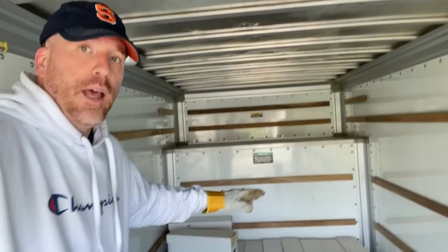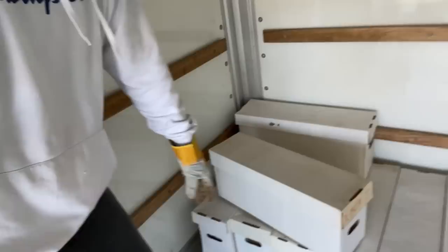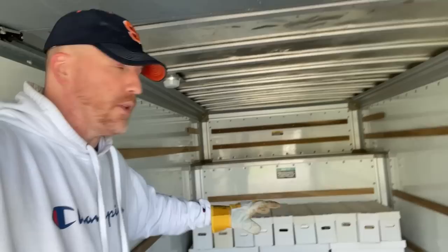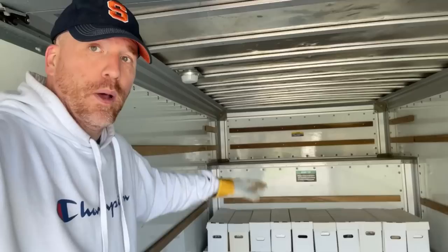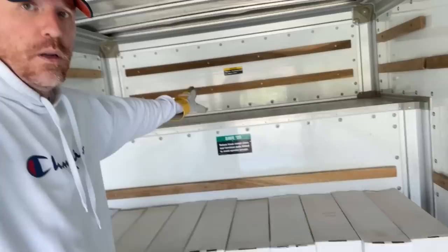The first row is complete, and what we're going to do is crisscross and intersect them so that the comic boxes lock in place, because we don't want them moving around during transport. A couple of general tips: number one, make sure you are distributing the weight evenly. Also load from the back to the front so you're not stepping over boxes. I'm going three high, putting the lightest stuff on top, and depending on how much is left I could go another level high.